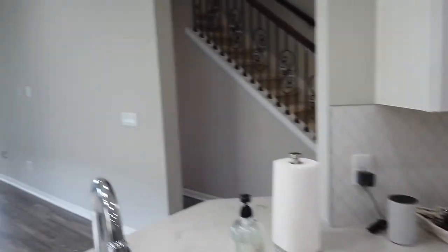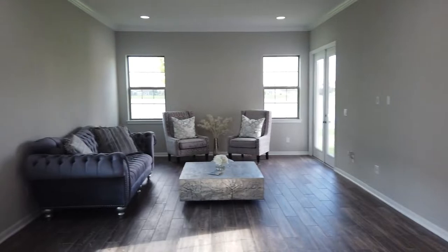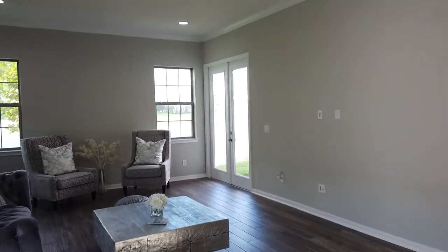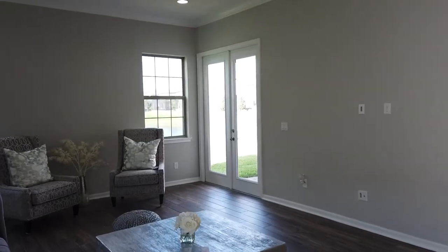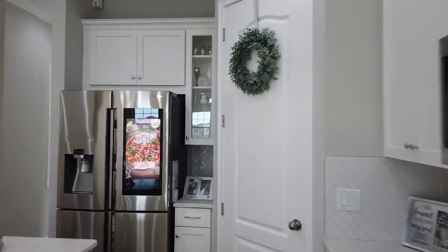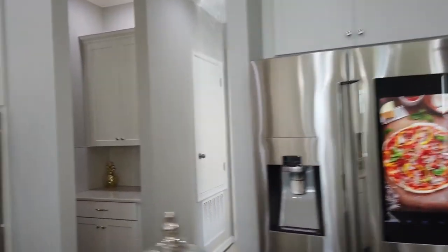This open floor concept gives you great views of the water, as well as another set of French doors that lead out to your backyard. This home is prime position for a beautiful pool oasis — you can make this home your own.